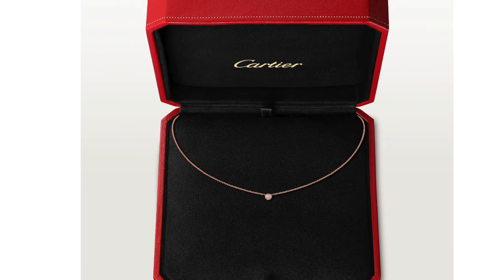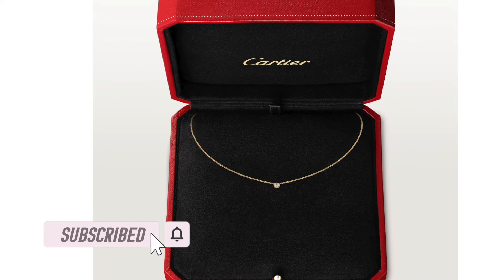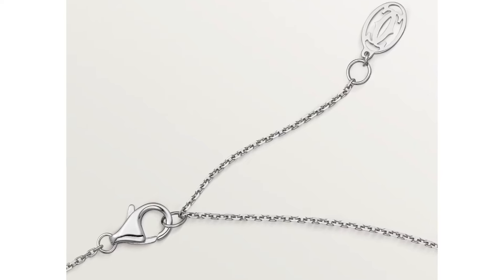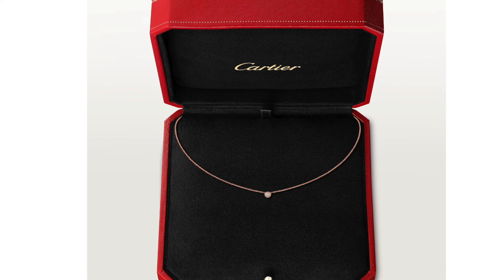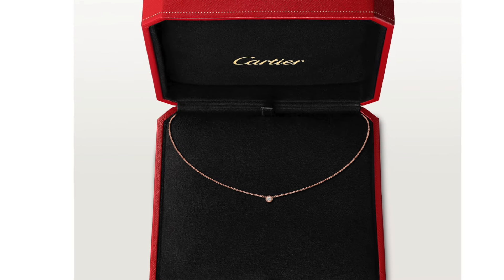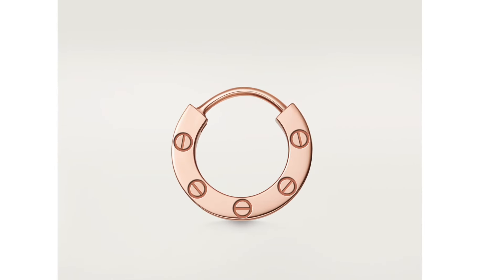The next cheapest Cartier piece is the D'amore diamond necklace, set with a brilliant-cut diamond totaling about 0.04 carats. It's a simple chain with a diamond in the middle, and just like the bracelet, you get a Cartier logo on the closure. It's a simple and dainty necklace. The yellow gold and rose gold versions retail for $930, and the white gold version retails for $990.